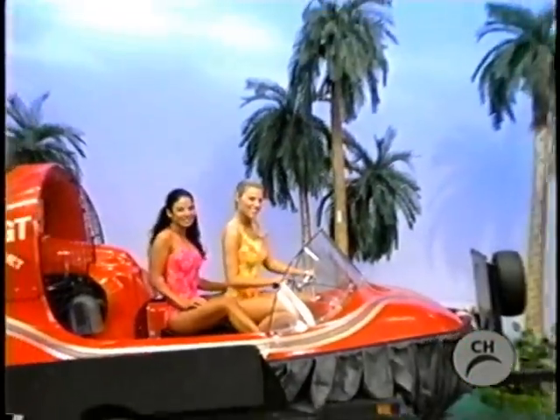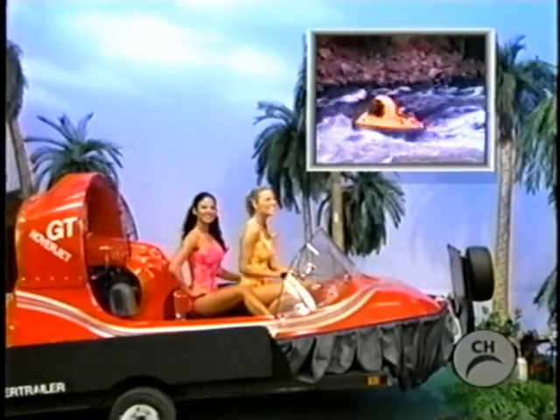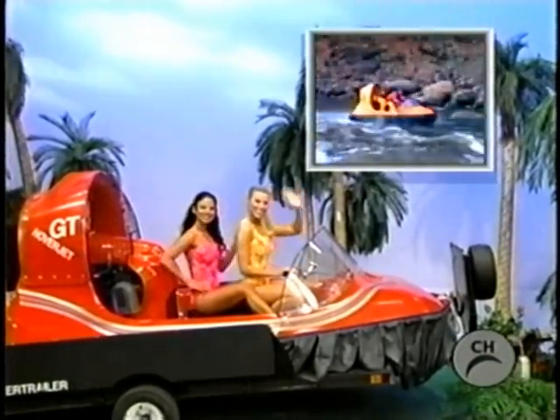This air-cushioned craft flies over water, mud flats, grass, snow, and ice at an altitude of eight inches. Quality constructed with a 50 horsepower engine and hover trailer.